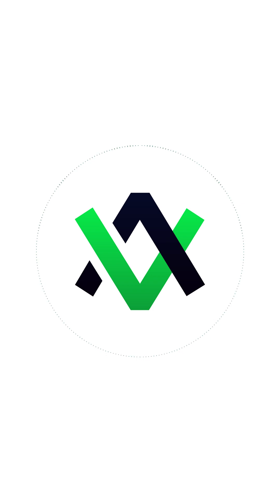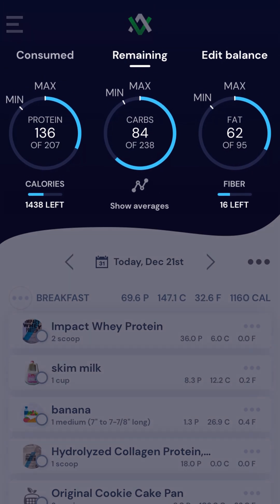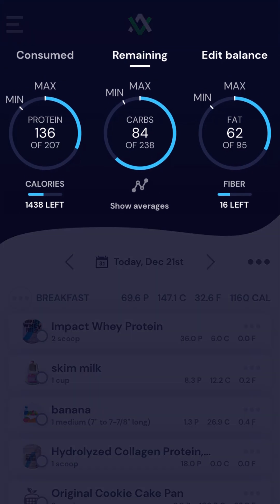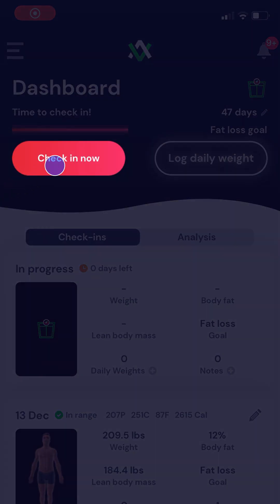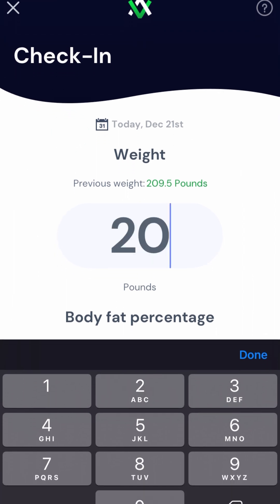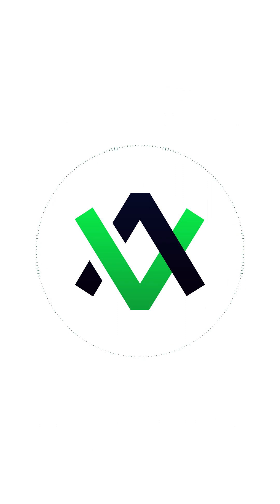First, some big and important points about how you're going to achieve real results on this system. This is how Avatar works in a nutshell. Now that you have your macros, each day you'll log your food in the tracker. Your goal will be to try to make these circles turn green. Then each week you'll check in with your new weight and body fat and the system will change your macros based on your progress towards your goal. That's a 10,000 foot view. Now let's take a closer look at the details that make all the difference.